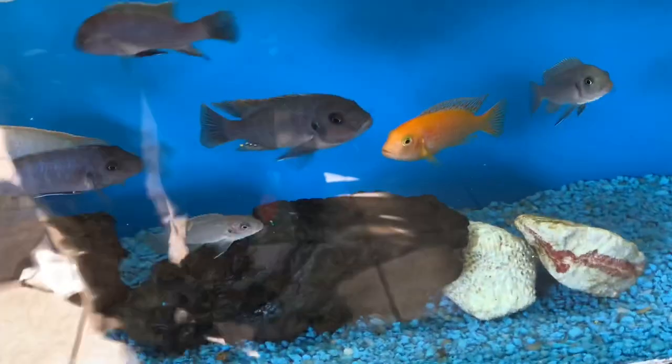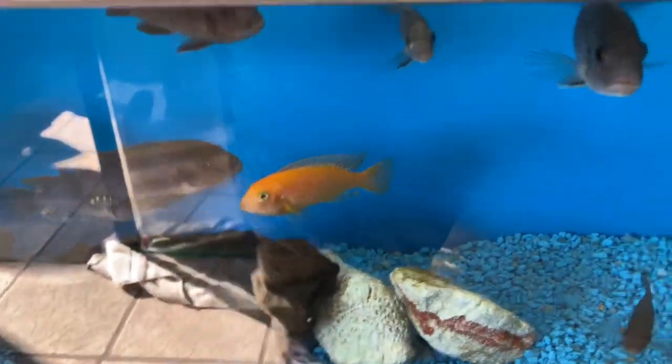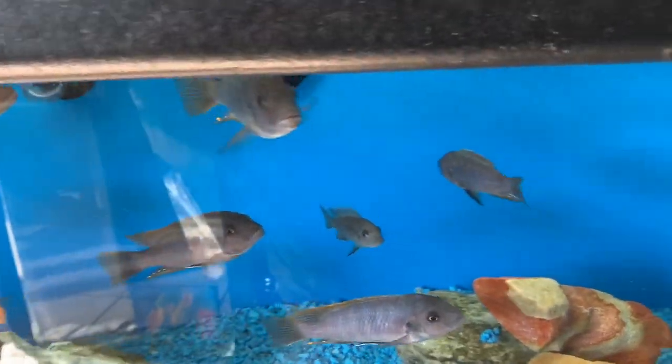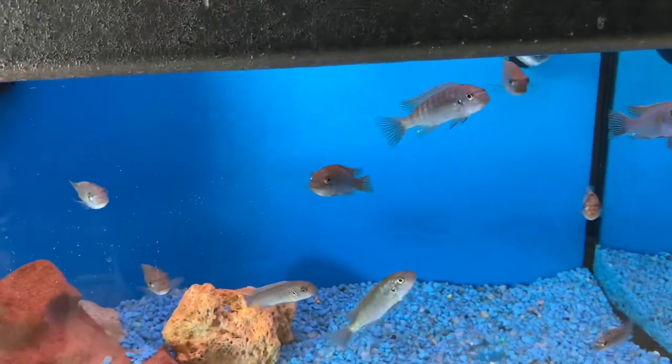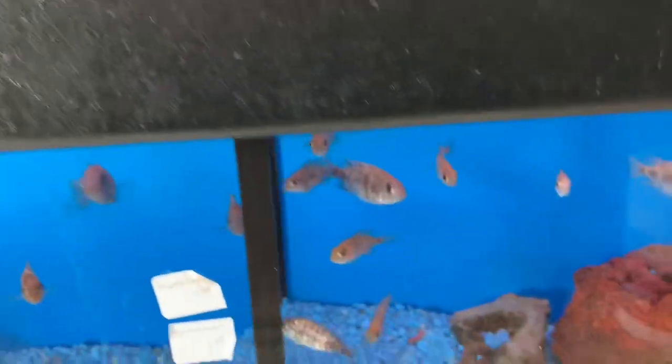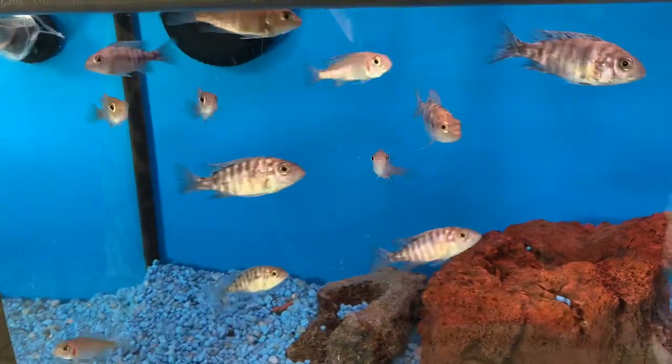Sorry about the glare, but I can't control the sun. Look at these guys, these are a little bit bigger size — those would be nice to throw in a big tank. These guys here are gonna be really nice when they color up and get a little bigger.